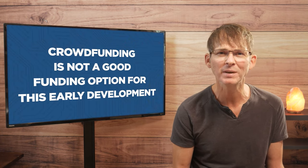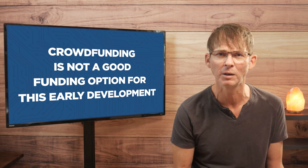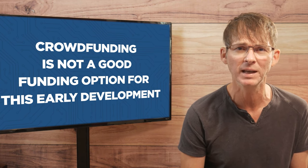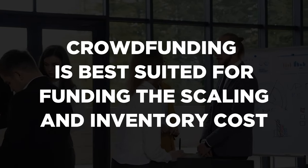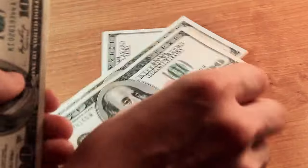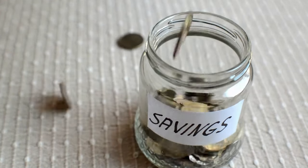Unfortunately, crowdfunding is generally not a good funding option for this early development. In most cases a production quality prototype is going to be necessary before initiating a crowdfunding campaign — crowdfunding is best suited for funding the scaling and inventory costs, not your early development costs. This leaves entrepreneurs to either fund the development themselves, raise money from friends and family, or seek early stage professional investors.